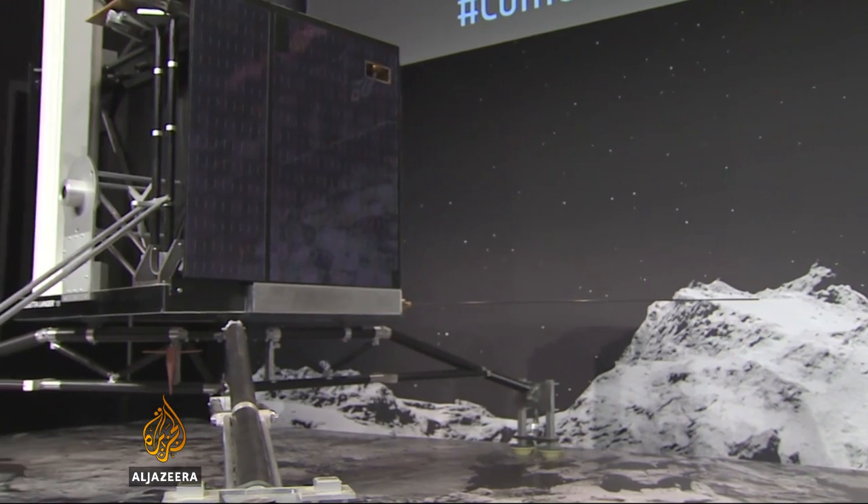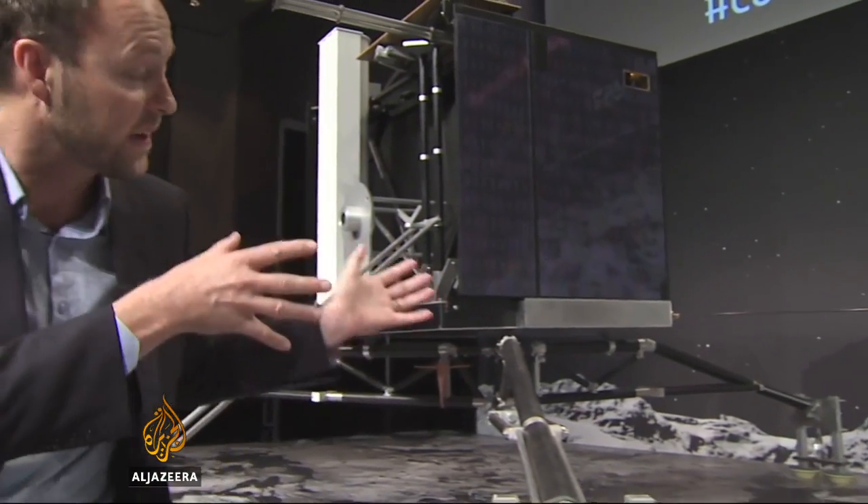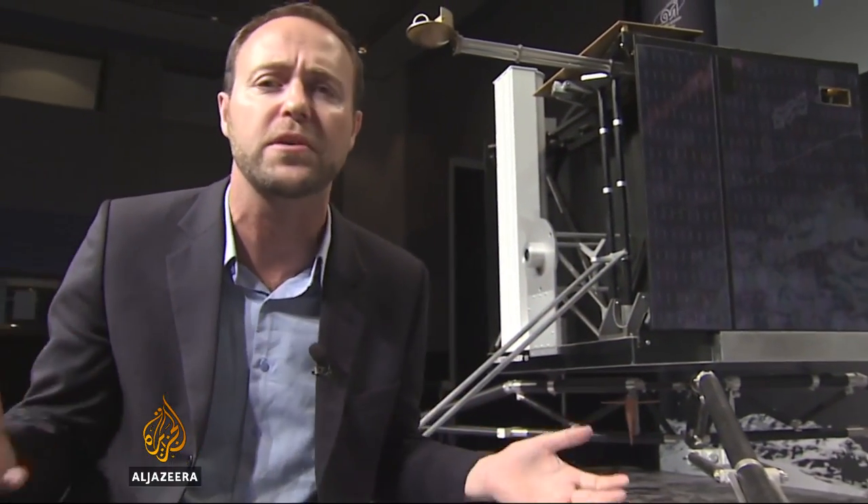For the hundreds of scientists working on this mission, the arrival of the Philae probe on the surface of the comet was a huge relief. But now there's uncertainty about whether the probe is actually attached to the rocks as it should be, and whether it will be able to do the scientific testing and sampling that they had hoped.